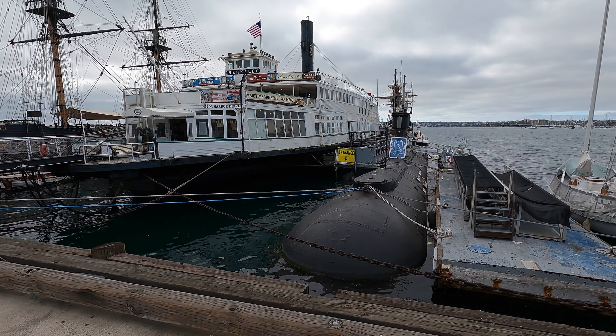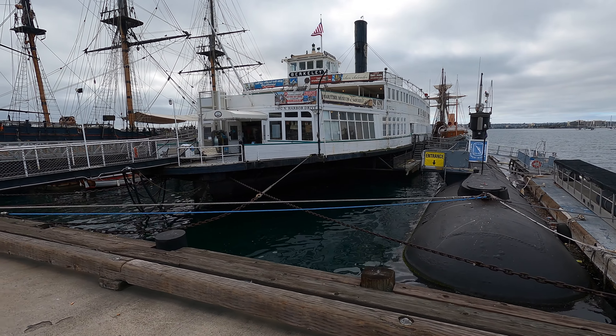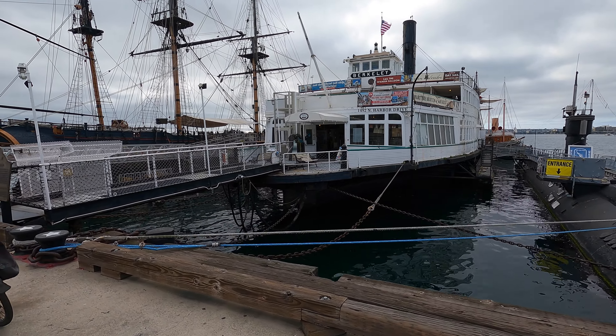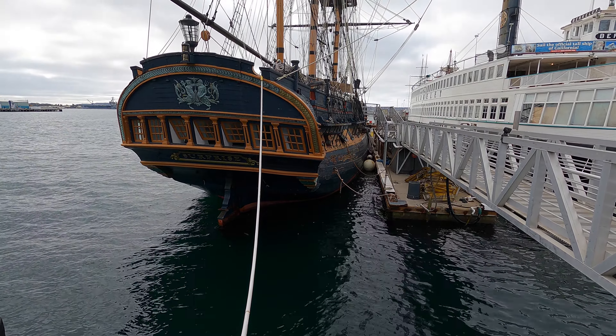The museum is situated on North Harbor Drive along the waterfront. It was established in 1948 as the San Diego Maritime Museum. The museum's fleet includes sailing ships, steam-powered vessels, and submarines.